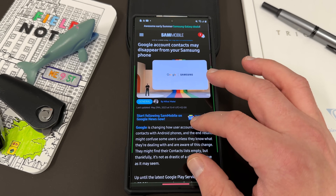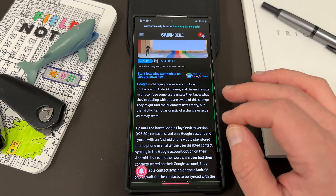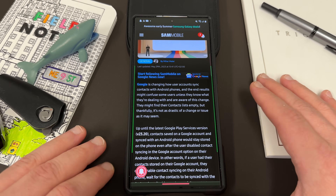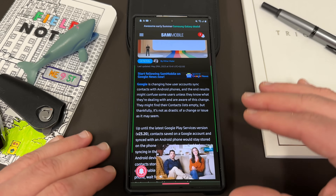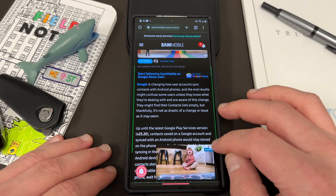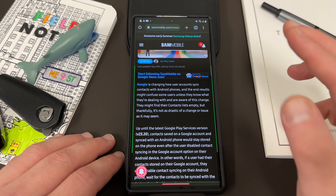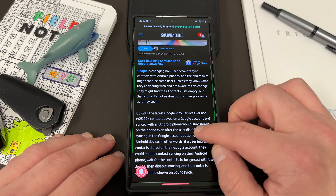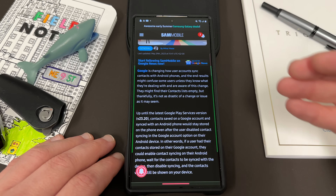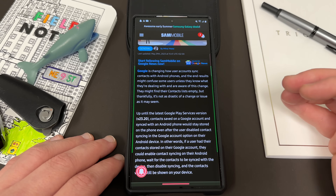Google account contacts may disappear from your Samsung phone. Basically, what's happening here is that Google Play Services is an application on your Samsung device — it's one you probably don't notice too much, but it's responsible for doing all the stuff related to Google on all Android phones: running the Play Store, your Gmail, all that stuff. With the newest update, which is version 23.20, which isn't quite rolling out yet — I wanted to make this video preemptively so people would know before this update comes out — they've changed the way that contact syncing works on your Android phone.